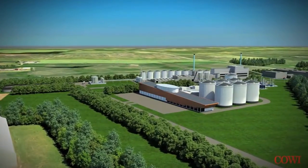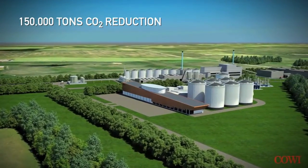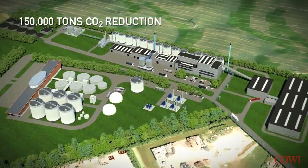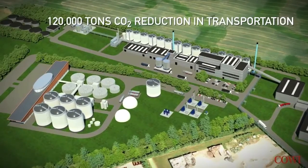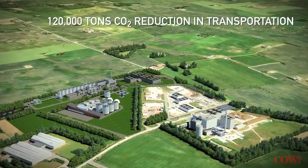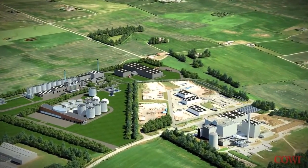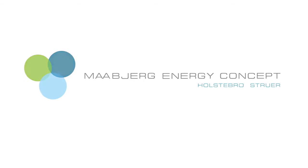Mopier Energy Concept will reduce the emission of carbon dioxide by 150,000 tons every year, of which approximately 120,000 tons are reduced in the transport sector. We're looking forward to giving you a guided tour around the finished site of Mopier Energy Concept.